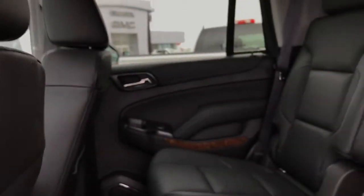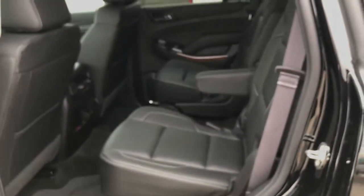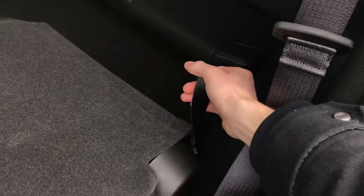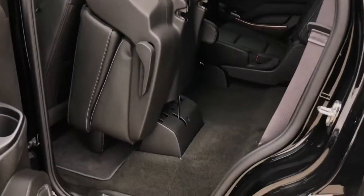If you want to get into the third row, that's no problem — simply come in through the center aisle, or you could fold down either of the captain's chairs. Just hit the lever, your seat's going to fold down flat, then grab the little flap and that's going to fold right up against the driver's seat. Now you've got easy access into that third row.